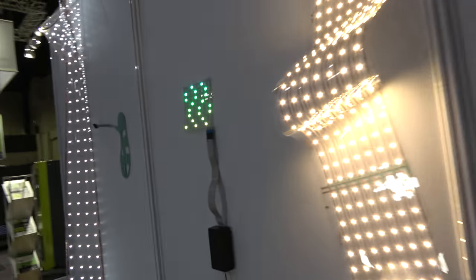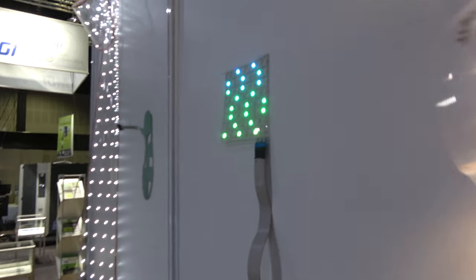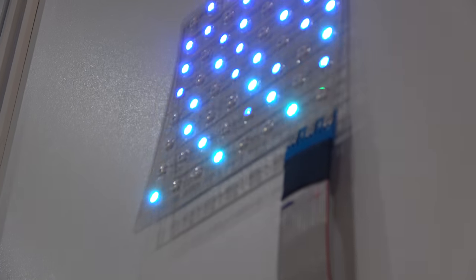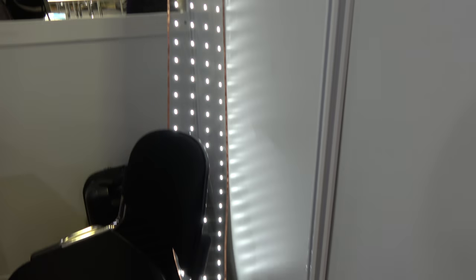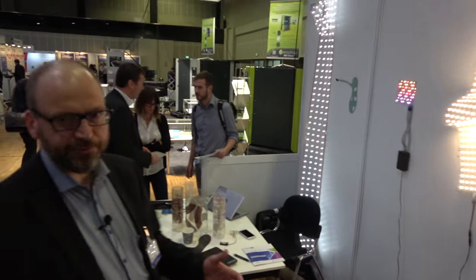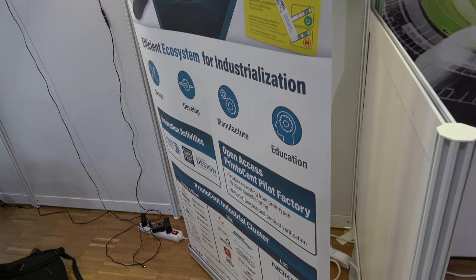So if I look at this, what is going on here? We have been working with several companies in our cluster on large-area flexible luminaires, first for general lighting, but also now for different kinds of display applications. The roll-to-roll facilities in the Printocent pilot factory allow us to do different kinds of system architectures — your luminaire can be meters or even tens of meters long, or your sensor foils can be a different kind of system architecture.